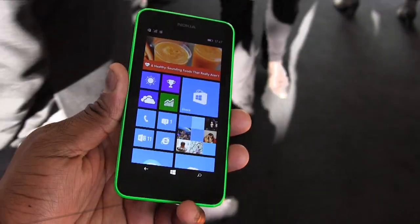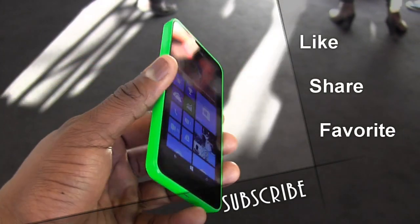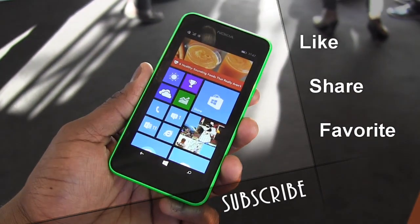That's pretty much it for the Lumia 635. If you have any questions or comments, let us know. Otherwise, this is Thunder E saying thank you and always enjoy entertainment.